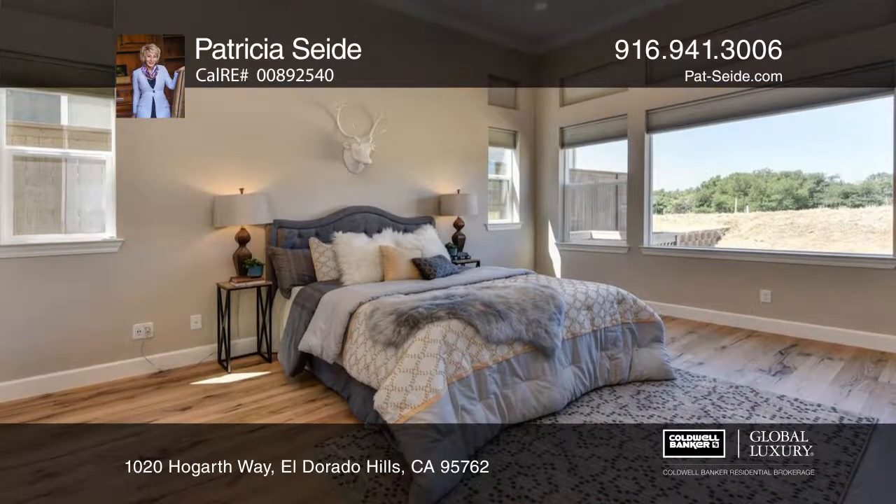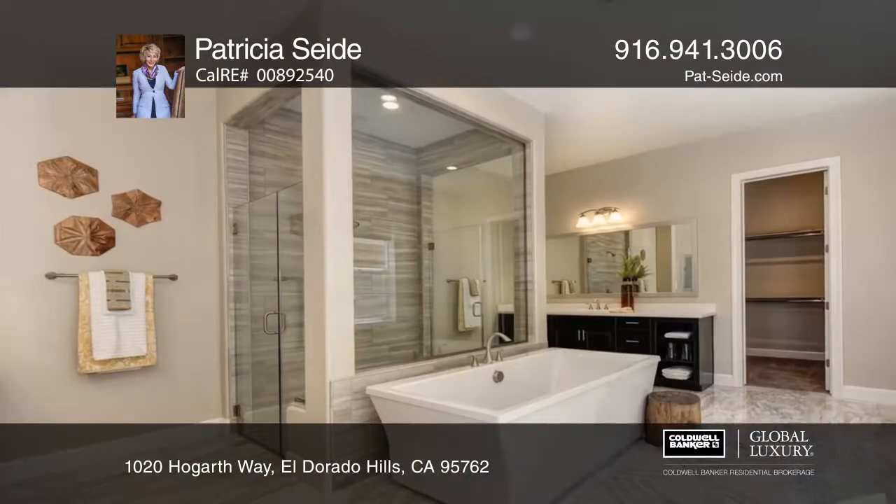The master suite has dual vanities, a soaking tub, a large shower, and a walk-in closet.